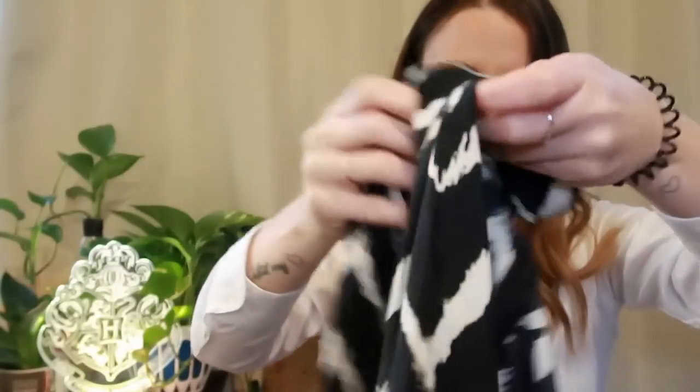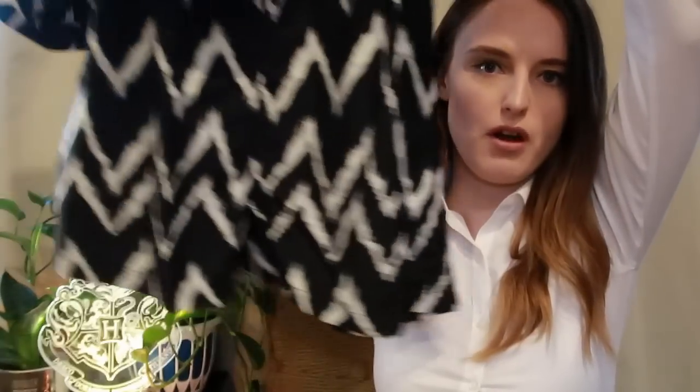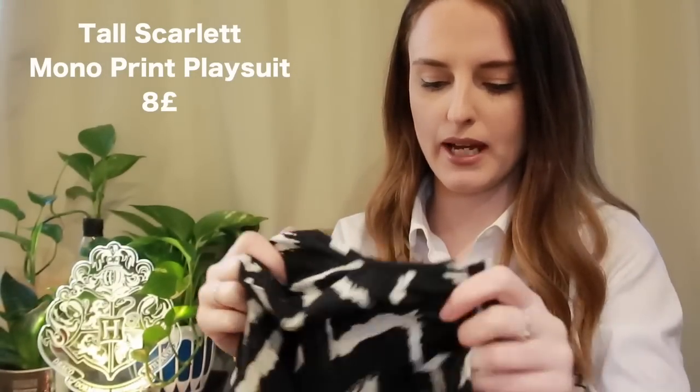Oh, this looks really nice! The material is so nice and light — it's a romper, a jumpsuit, a playsuit. This is the tall scarlet mono print playsuit in black, size 10. My torso is really long but my legs are really short. The material is such a nice light satin — it feels so good.